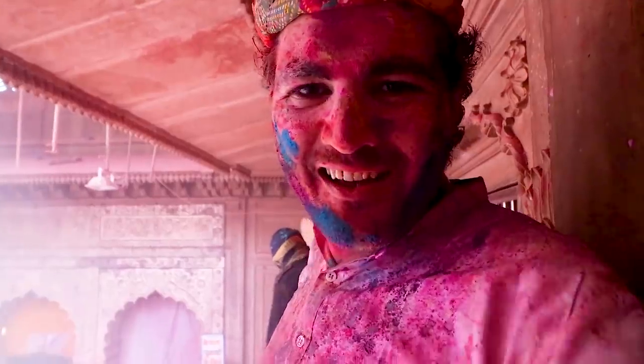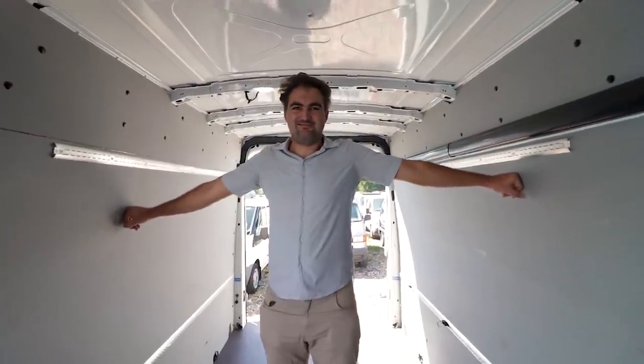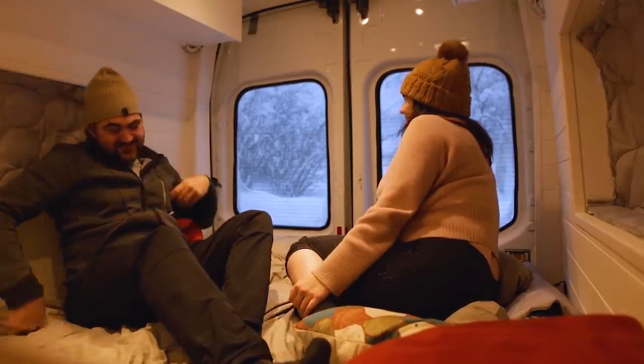We're Nake and Kim, a Belgian couple who traveled the world for a year and a half before buying and converting this Ford Transit into a tiny house on wheels that we now live and travel in full time.